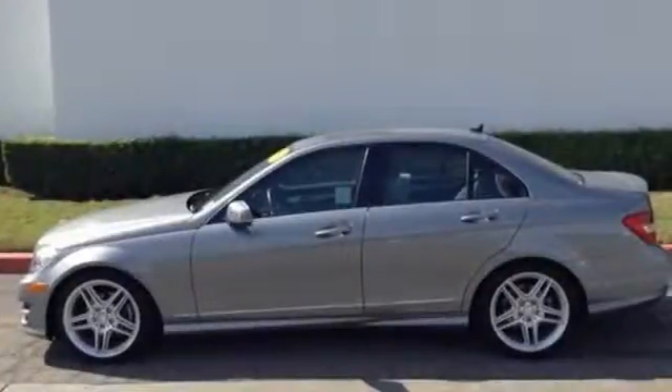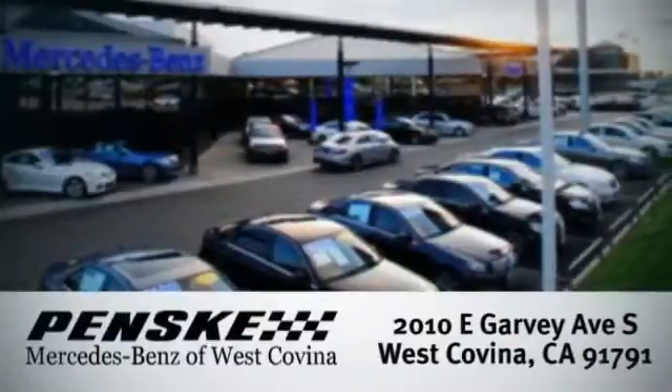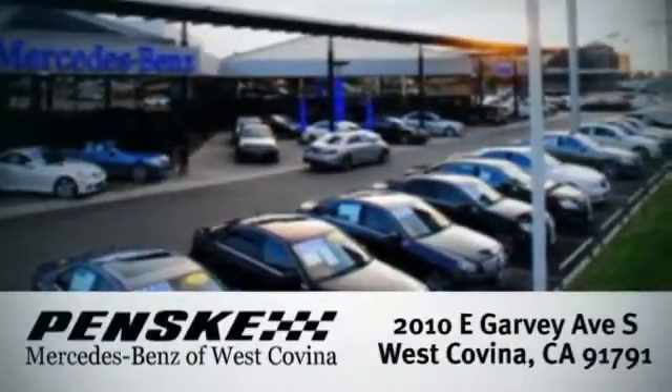Get out in front with the C-Class today. Visit today. We're conveniently located at 2010 East Garvey Avenue South in West Covina, California.